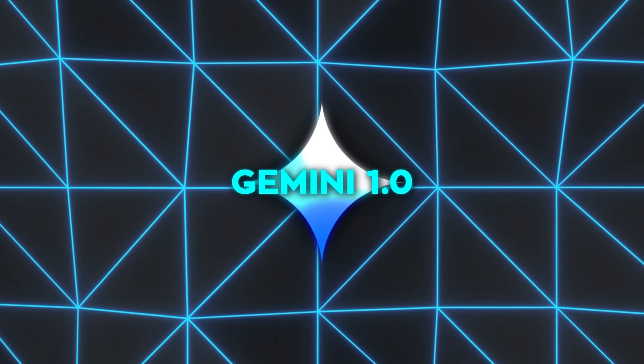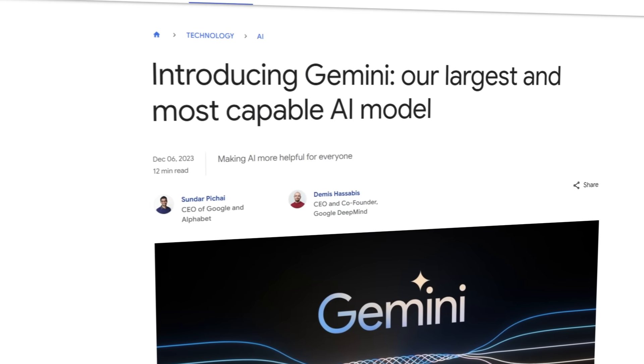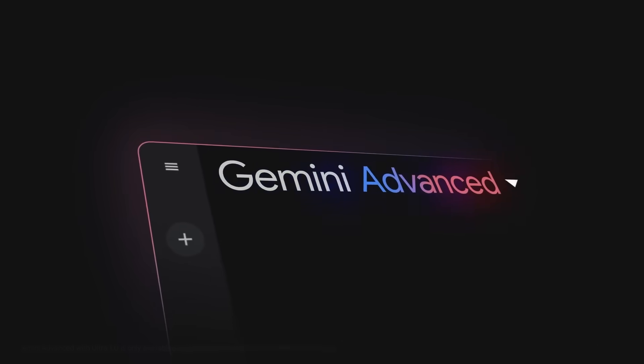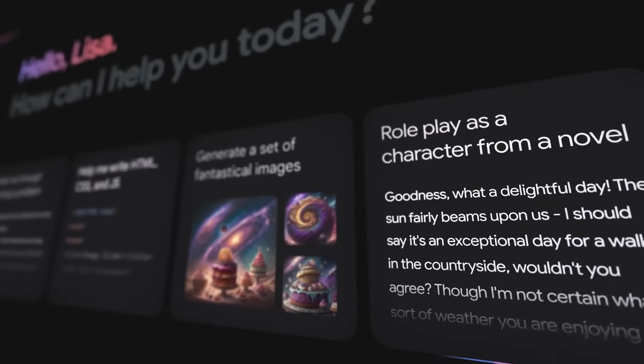Gemini's journey started with 1.0, which was the first AI model to be truly multimodal. It could understand text, video, images, audio, and even code in ways that had never been possible before. That was the starting point for building something bigger, and over the past year, Google has refined that vision.